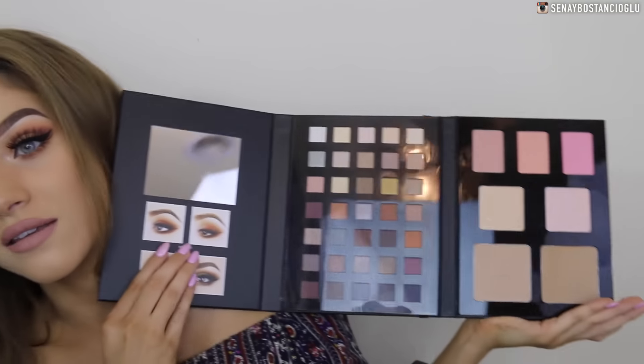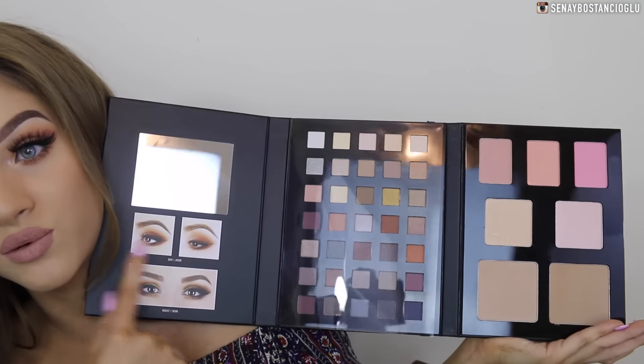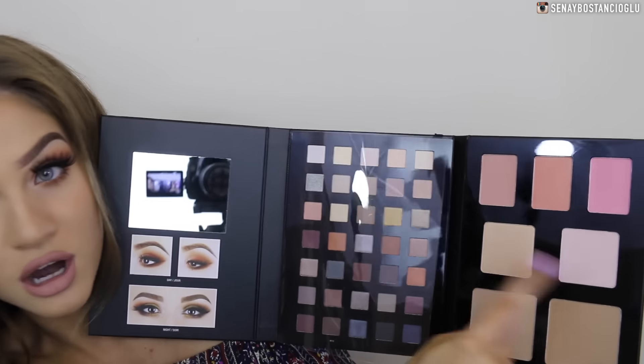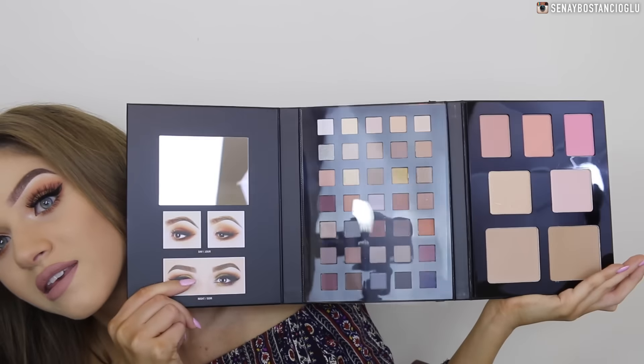I've got a makeup product — this is the NYX Beauty School Dropout Palette. I'm pretty excited to use this. You get a mirror in it with some examples of makeup, eyeshadows, blushes, bronzers, contours, and also some highlighters. Let me know if you want to see a tutorial of me trying this palette out or if you want me to create a look with it.